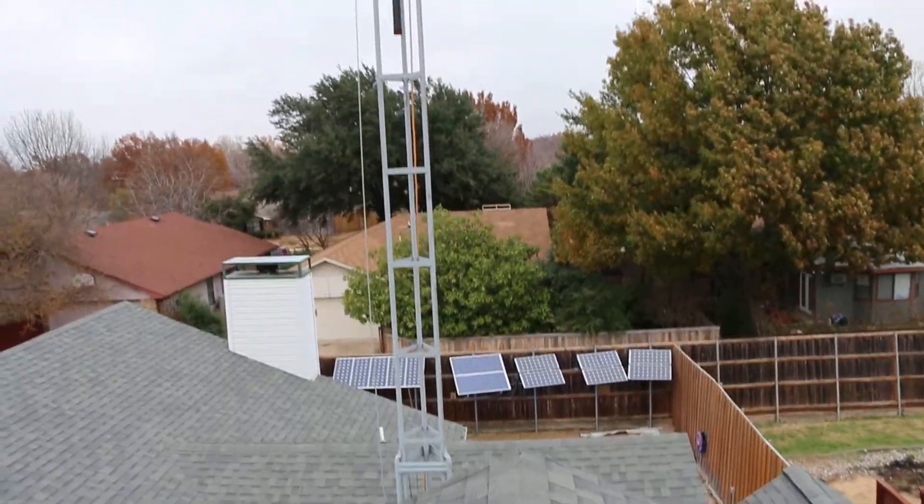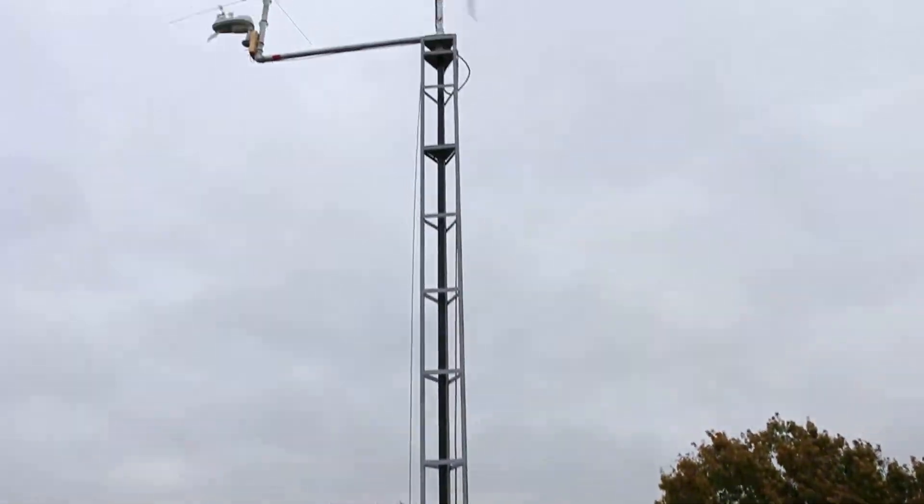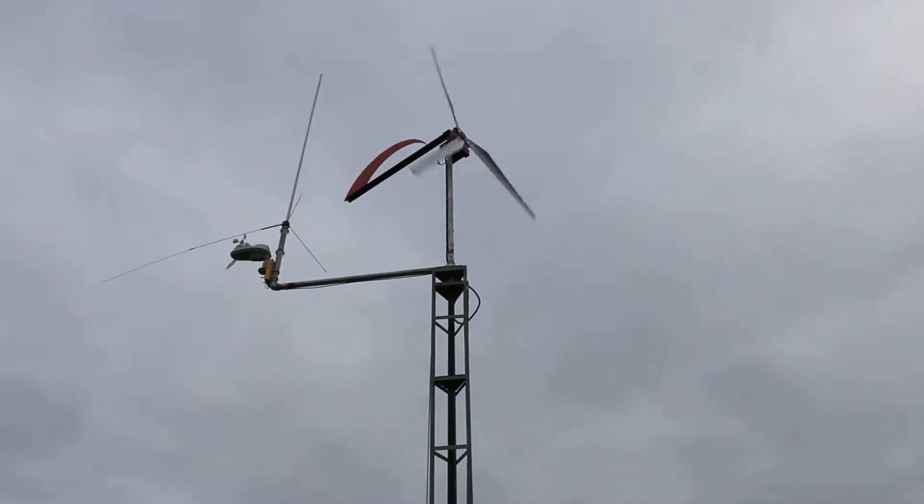I thought I'd just do an update on my wind turbine. Here it is in action.